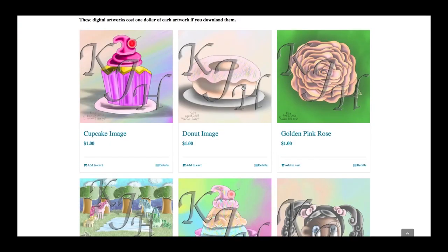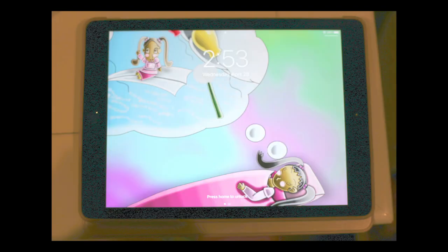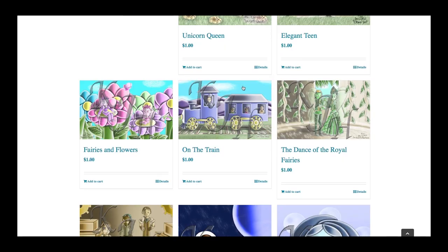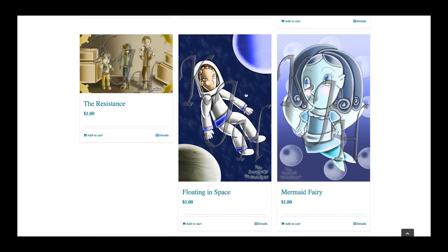For these digital artworks you can use them for wallpapers on your computer screen, cell phone, tablet, and your Apple Watch. You can also print them and hang them on the wall in your house, and you can use them for locker decorations at your middle or high school.